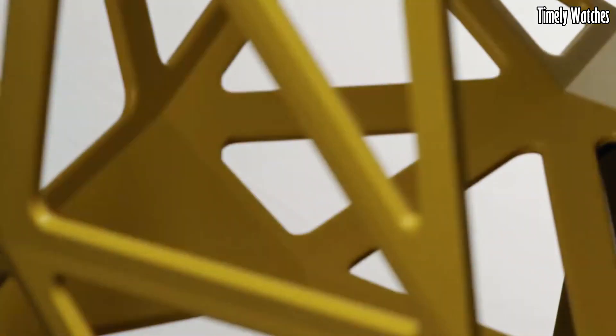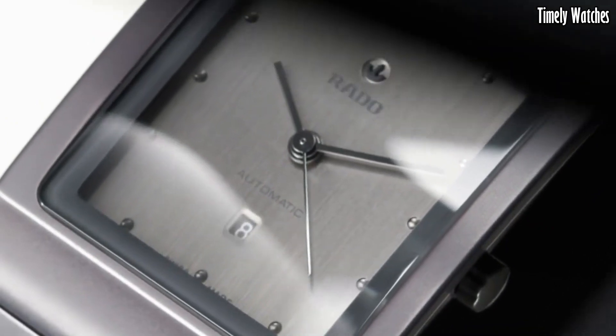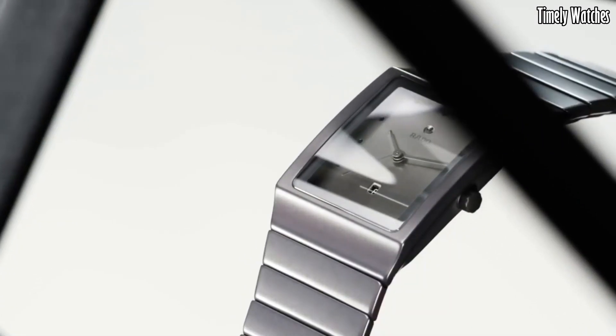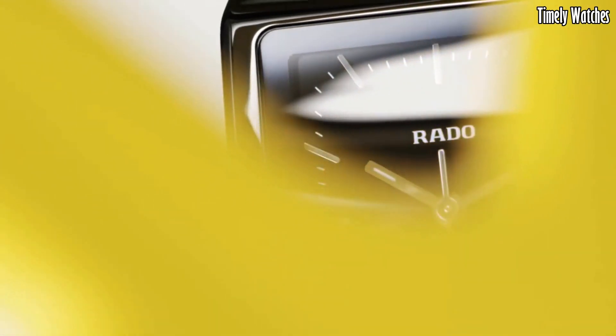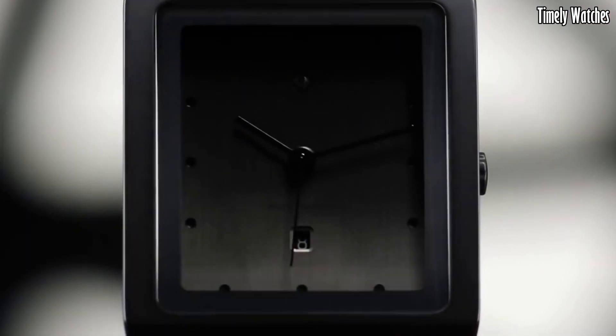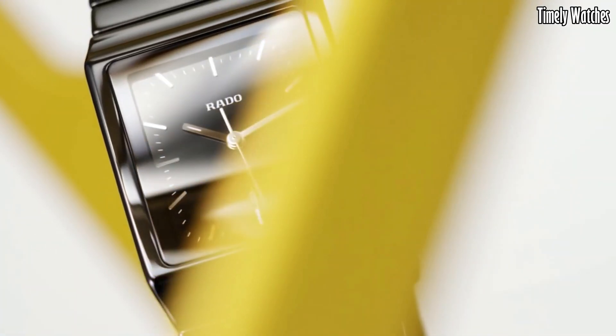The minimalist dial, often paired with subtle markers or hands, makes it a versatile accessory for any occasion. Its robustness is matched by its elegance, creating a lasting impression. The Rado High-Tech Ceramic Watch stands as a symbol of modernity, seamlessly blending form and function.